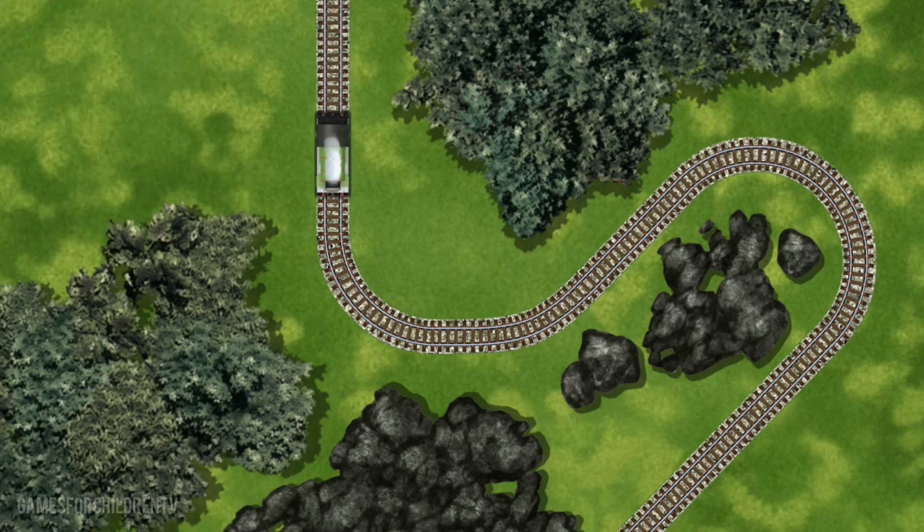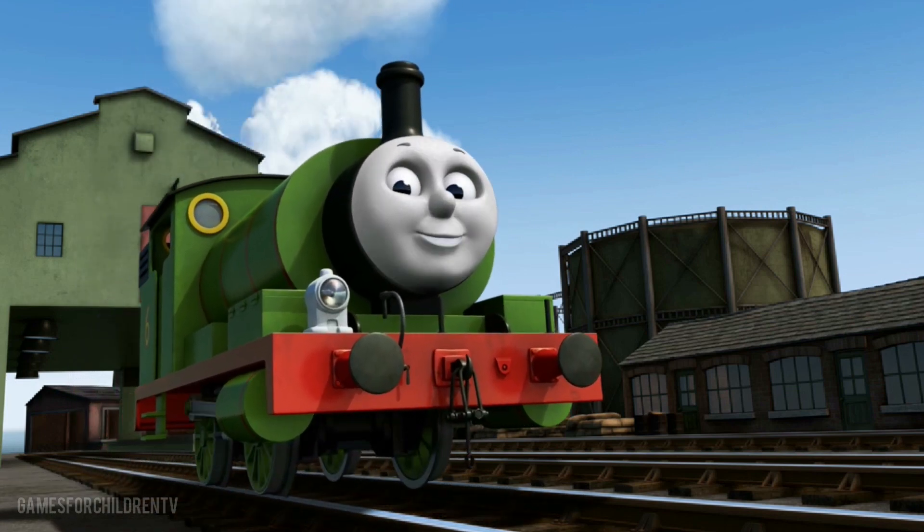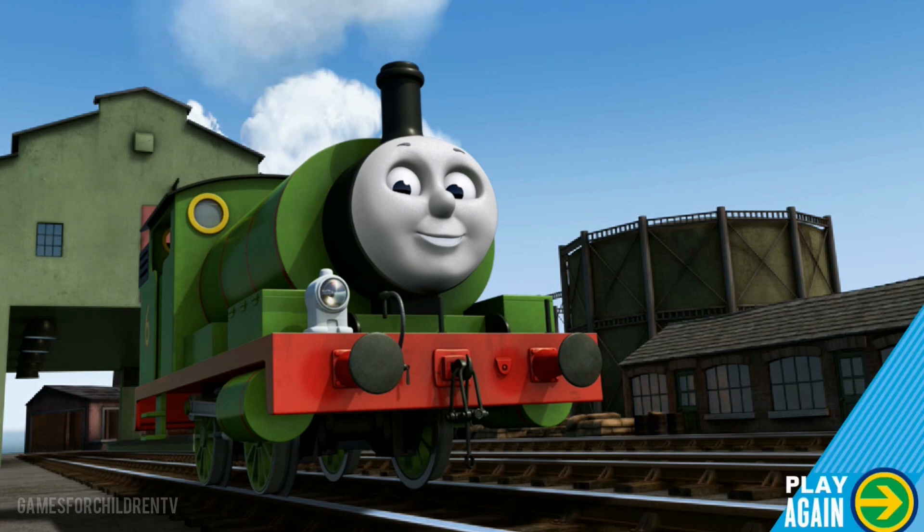Percy can now complete his delivery. Full steam ahead! Percy is arriving at Brendam Docks. Right on time, thanks to your help. Play again!